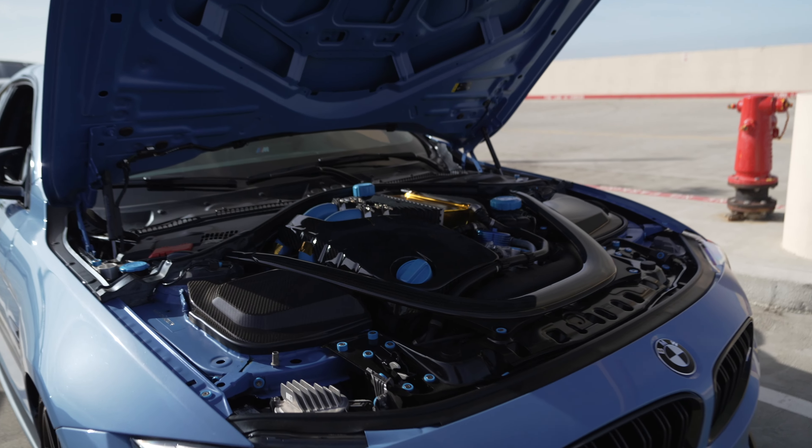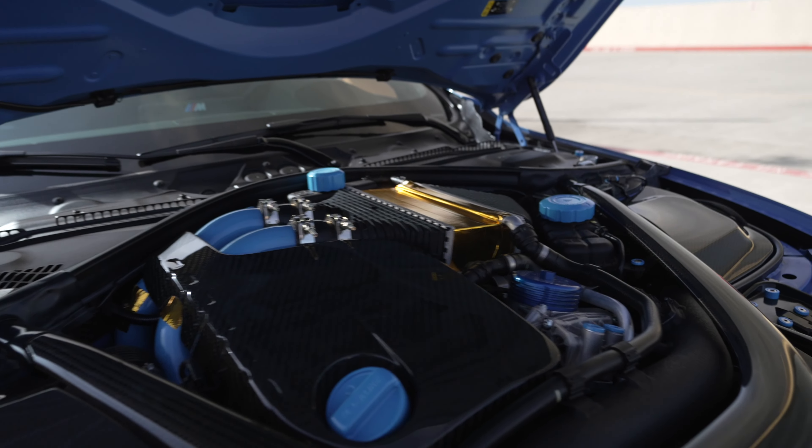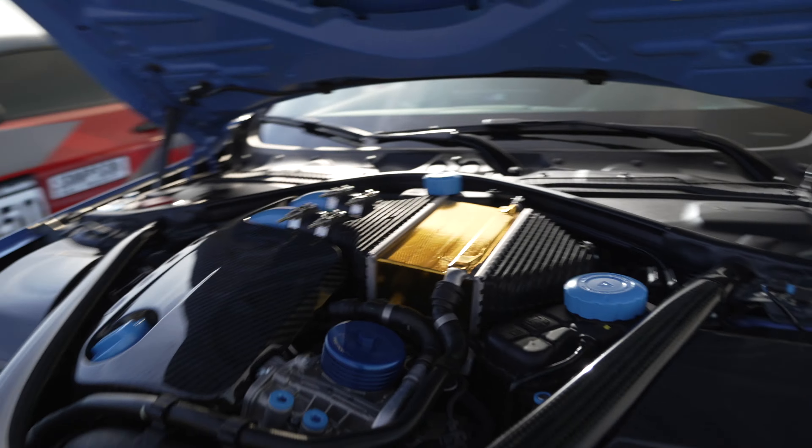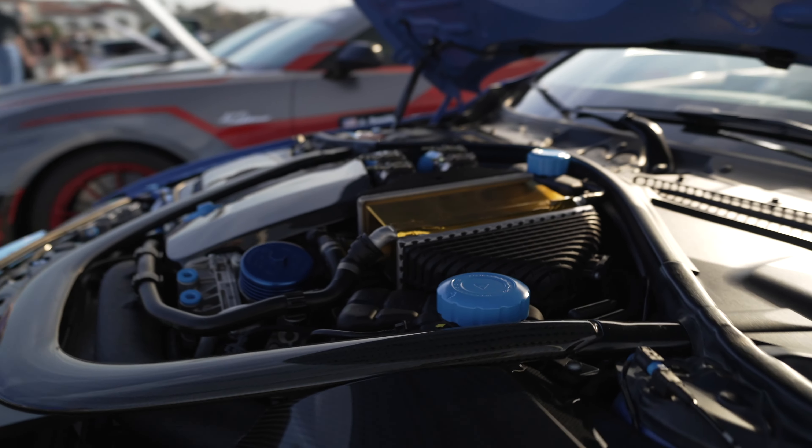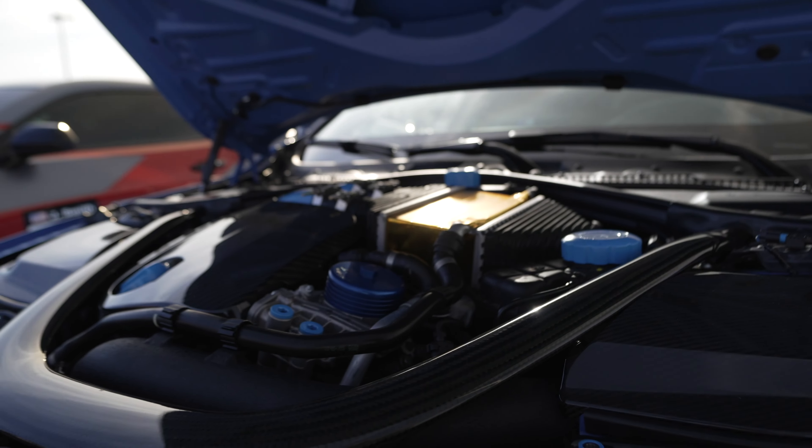Speaking of packaging, look how tight everything is in this BMW M motor. Wow — there's almost no spare inch of room.